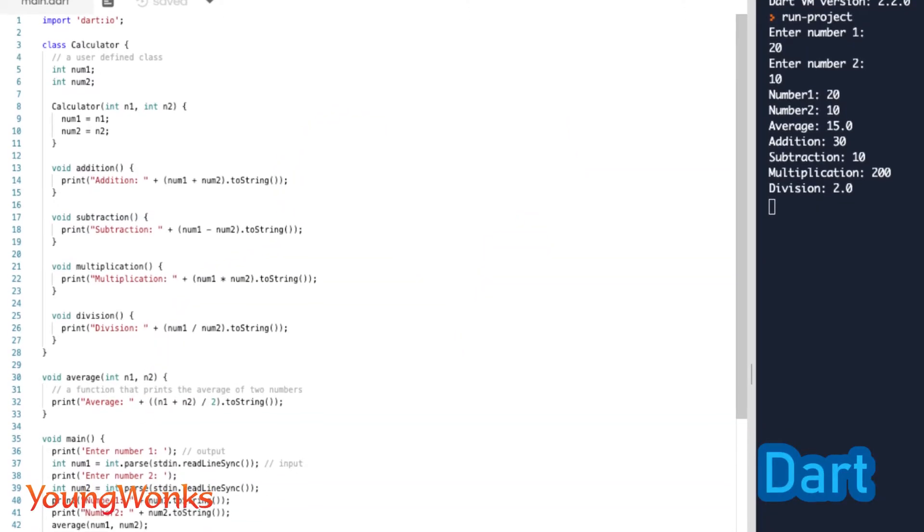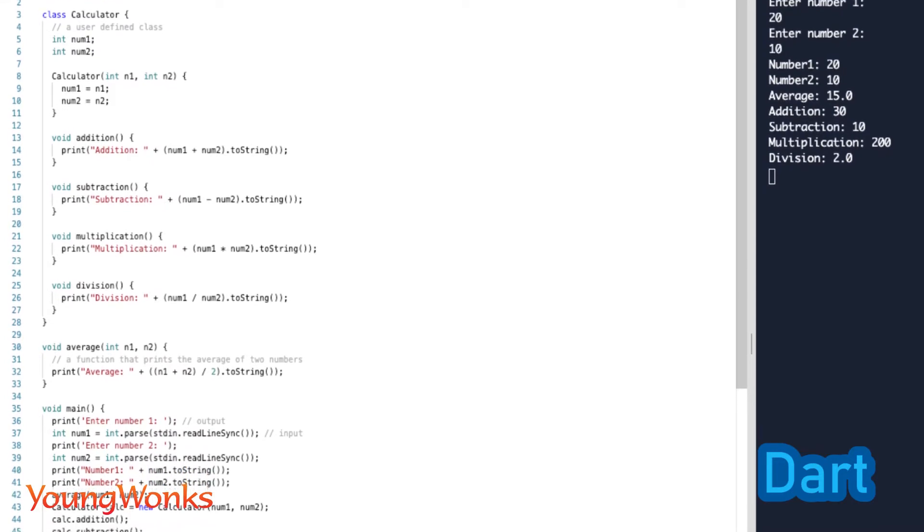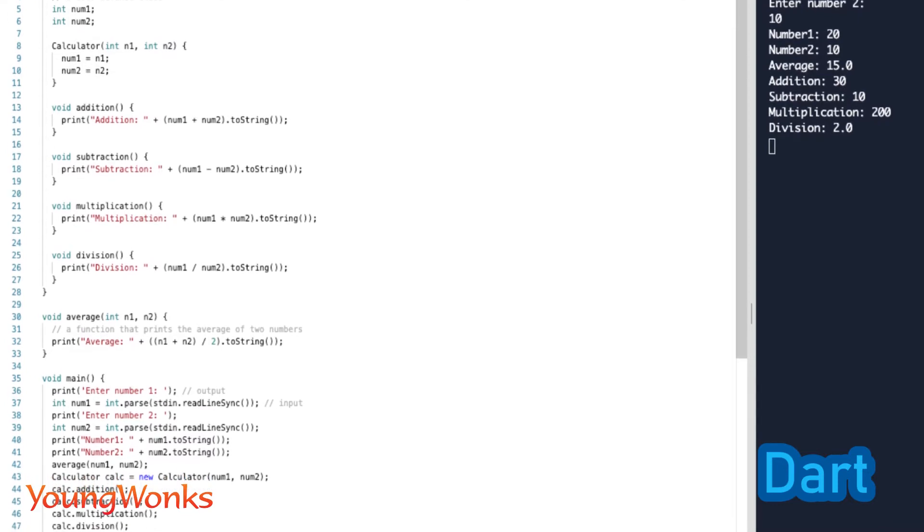Dart is developed by Google and is an object-oriented, class-defined programming language. It is a garbage-collected language using a C-style syntax, supporting interfaces, mixins, abstract classes and a sound type system. Dart is used to build web servers, desktop and mobile applications. In fact, Flutter, the open-source mobile application development framework created by Google to develop Android and iOS apps, is written in Dart. This language is ahead-of-time compiled to fast, predictable native code and is familiar to users of both static and dynamic languages. It is quite easy to learn. Also, with Dart, it is easier to make smooth animations and transitions that run at 60 frames per second.